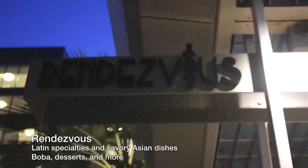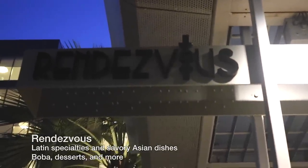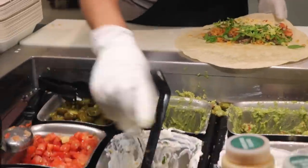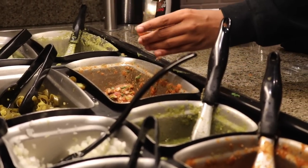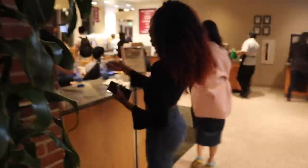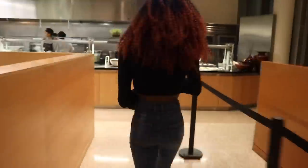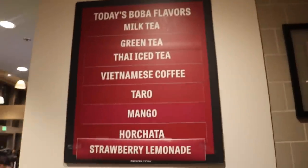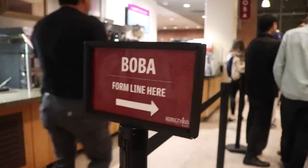Our next and last stop is an eatery called Rendezvous. Rendezvous specializes in both Latin and Asian dishes. On the Latin side you can create your own burrito, bowl, or tacos. On the Asian side, my favorite is to select a combo where you can choose between chow mein and lo mein, orange chicken, and other options. In addition to all this good food, you also have the option of purchasing a boba tea, which comes in a variety of flavors.